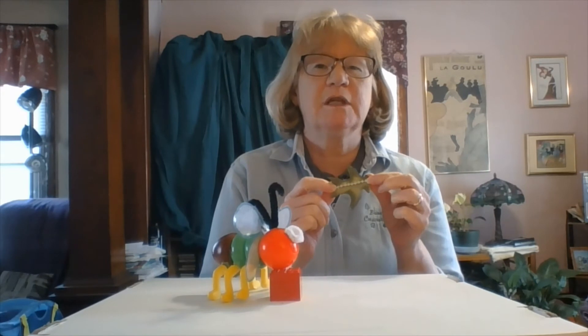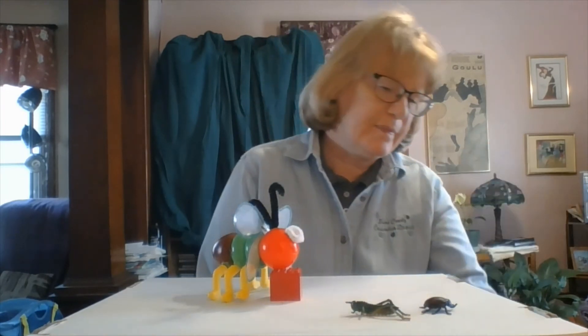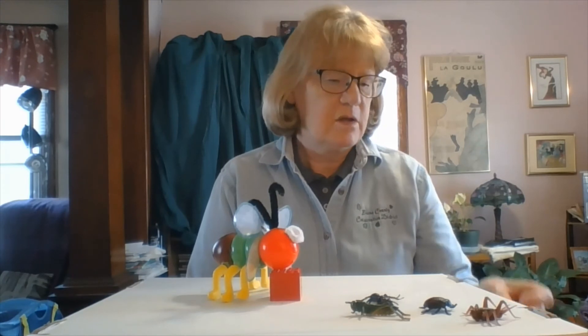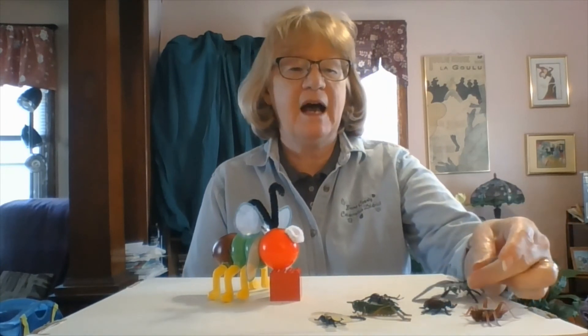So what kind of insects would you find in your backyard? Well, you might find a ladybug — and ladybugs are actually beetles — or a grasshopper, or an ant, or a cricket. You might find a dragonfly, a butterfly, or a moth. So those are all insects you might find in your backyard.